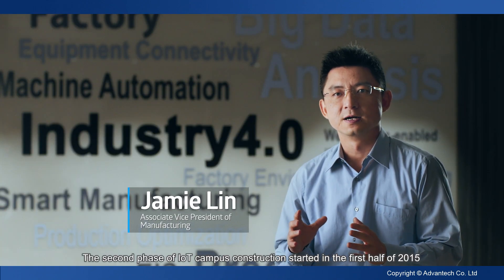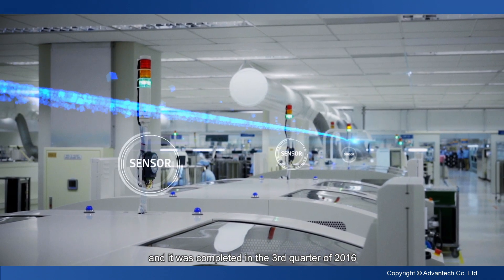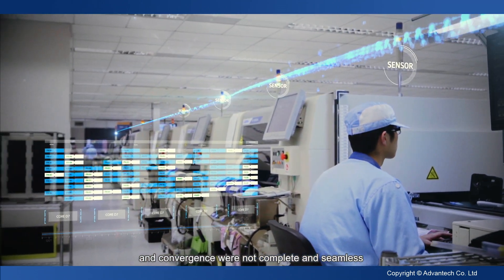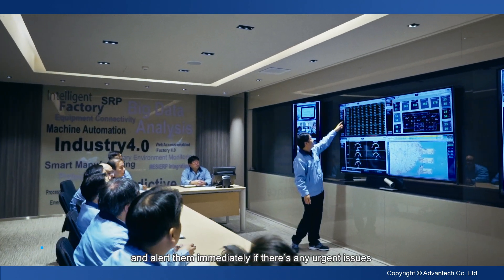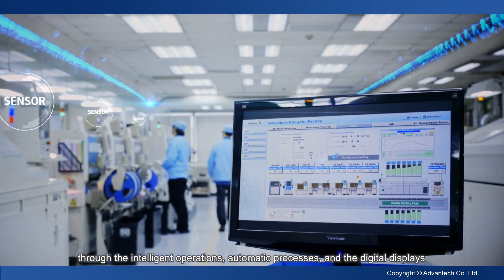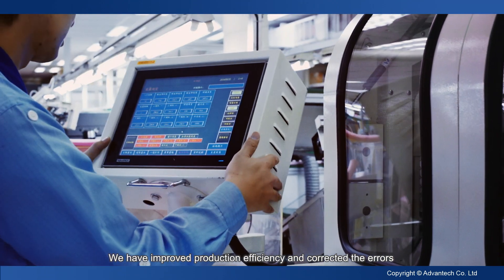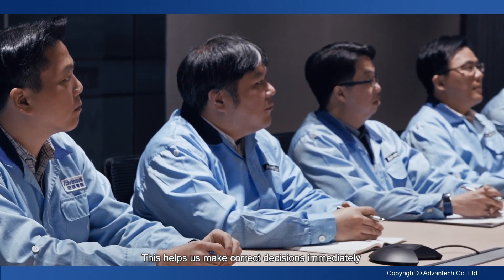The second phase of IoT campus construction started in the first half of 2015 and was completed in the third quarter of 2016. In the beginning, we found that operations flow and convergence were not complete and seamless. So we developed the Situation Room to provide managers timely information and alert them immediately if there are any urgent issues. Through intelligent operations, automatic processes, and digital displays, we've improved production efficiency and corrected errors. All data is now transparent and visible in the Situation Room, helping us make correct decisions immediately with the latest accurate information.